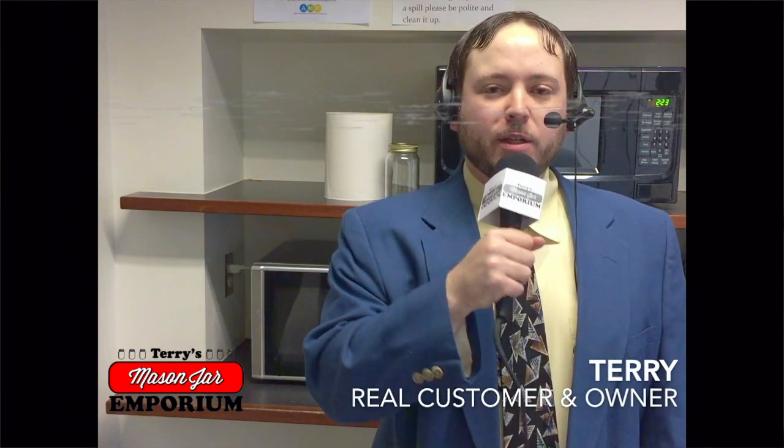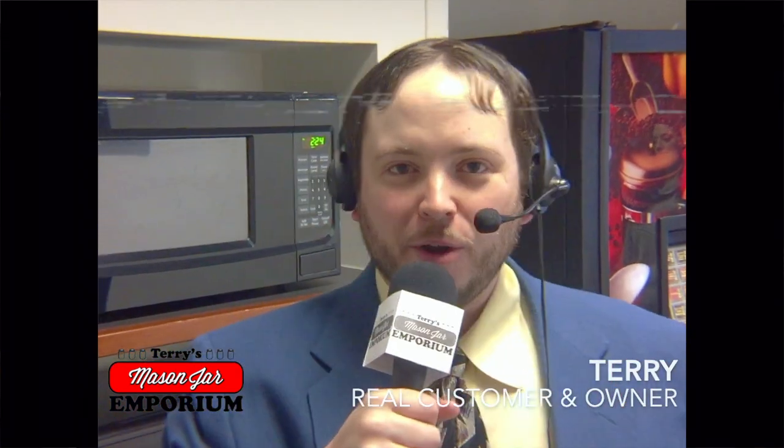Organic. Don't believe me that Terry's Mason jars from Terry's Mason Jar Emporium located at Gerlach 359 are the best Mason jars ever? Let's ask a real customer.